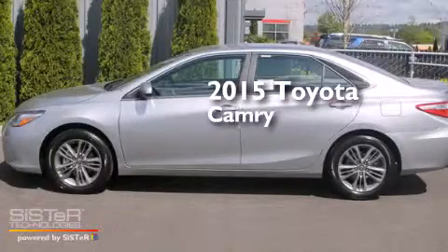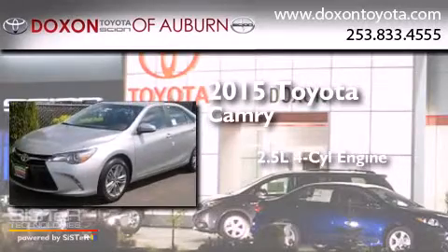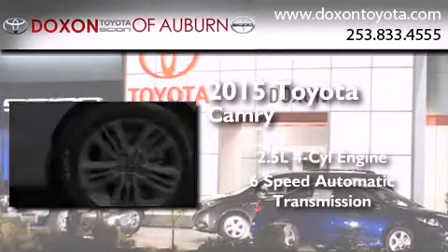This is a brand new 2015 Toyota Camry. It has a 2.5 liter 4-cylinder engine and a 6-speed automatic transmission.